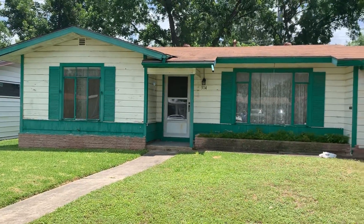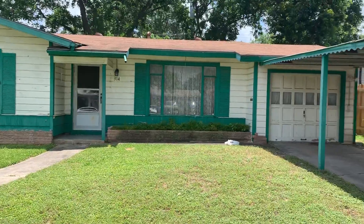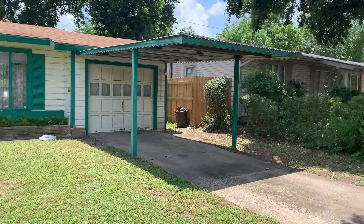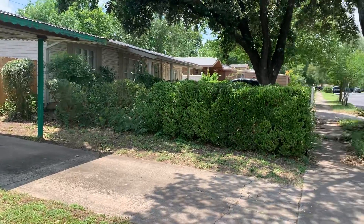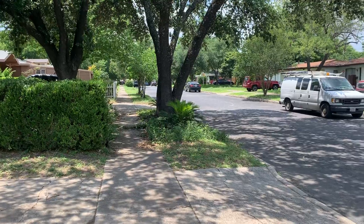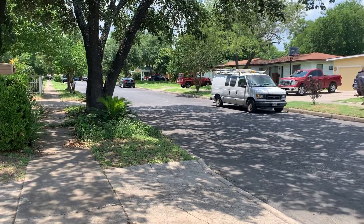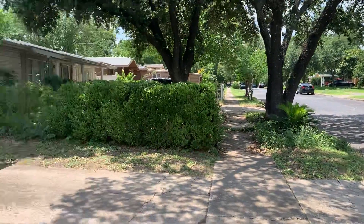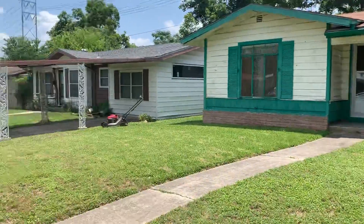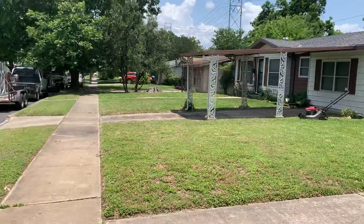This is a three-bedroom, one bath in the north central area around Delvue, Bassey, and West Avenue — super high rental area, a lot of people like living here. There's a lawnmower going next door right now, but typically it's pretty quiet through here.